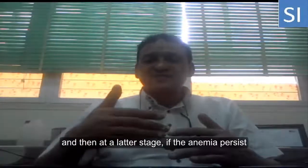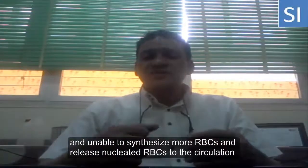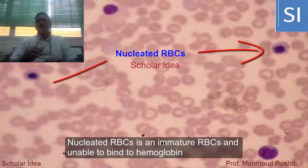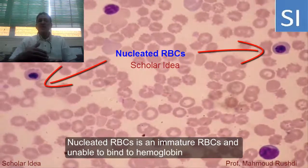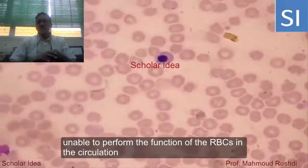If the anemia persists, then the bone marrow becomes exhausted and unable to synthesize more red blood cells, and releases nucleated red blood cells into the circulation. Nucleated red blood cells are immature red blood cells, unable to bind hemoglobin, and unable to perform the normal function of red blood cells in the circulation.